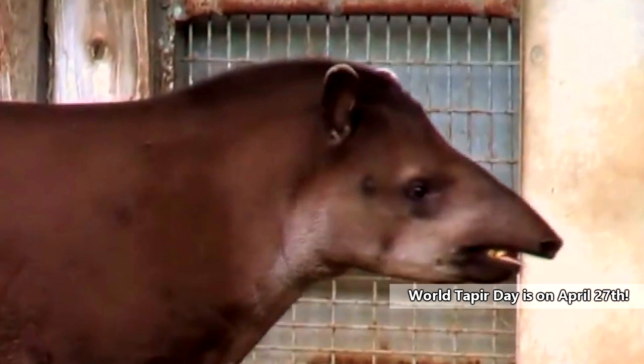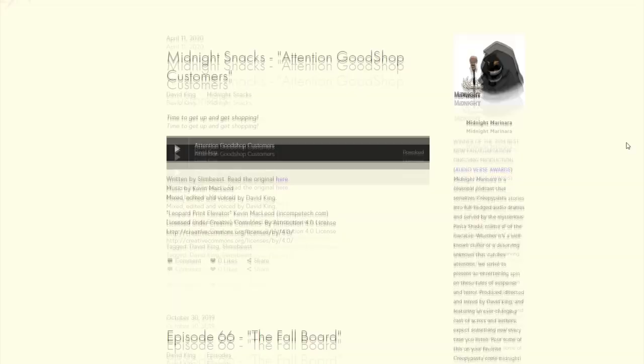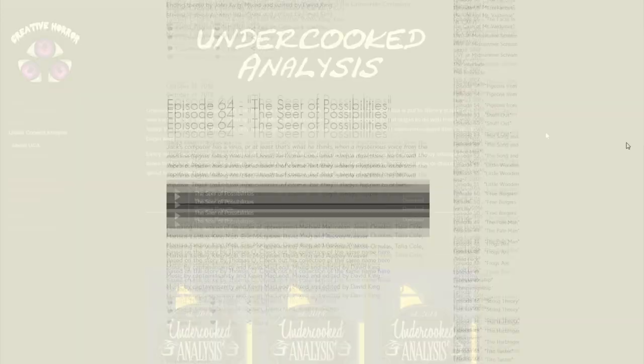World Tapir Day is on April 27th, so be sure to mark your calendars to join in celebrating these awesome animals. For more facts on tapirs, check out the links in the description. Give a thumbs up if you learned something new today, and thank you for watching Animal Fact Files. This episode was requested by our friends over at the Midnight Marinera podcast. If you're interested in horror stories, we recommend checking them out — you may even hear a few familiar voices while you're there.